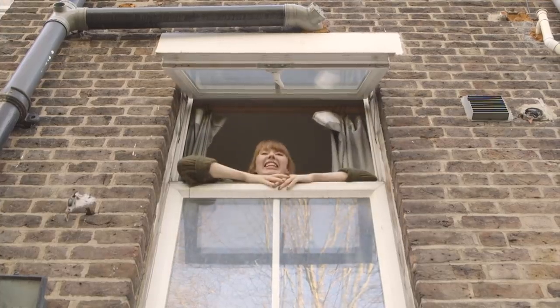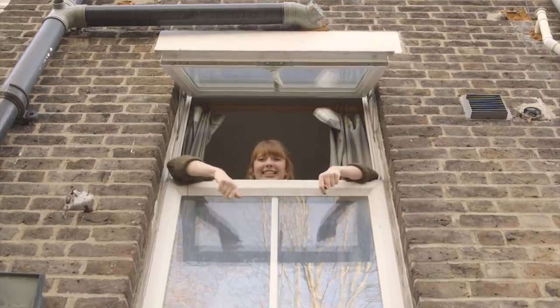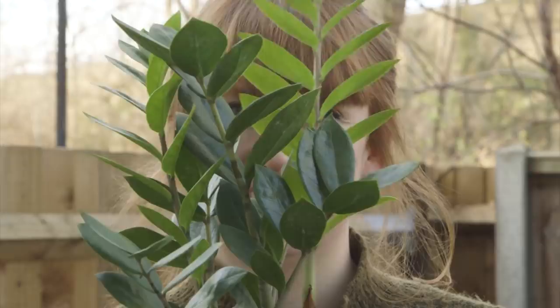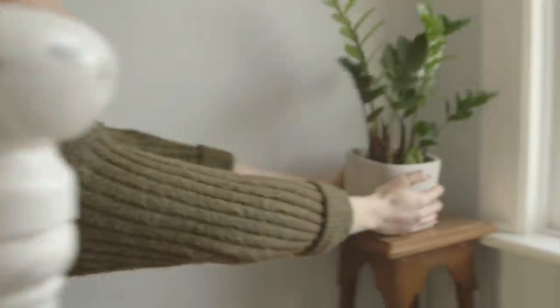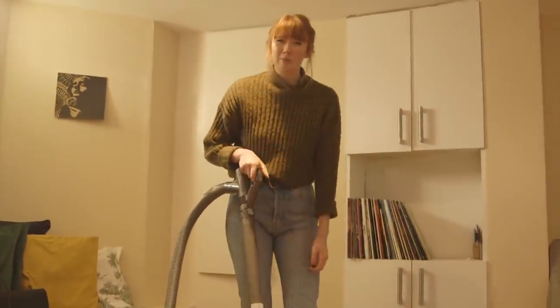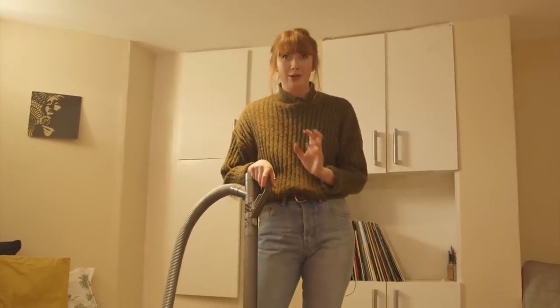Open your windows. Ventilating your home is really important, especially when you're cooking or if you're drying clothes inside. Why don't you try opening your windows for 10 minutes, the first thing when you wake up and before you go to bed. Fill your home with air cleaning plants like this one — check out the NASA approved list in the description. Hoover and change your bed sheets regularly — dust mites love to snuggle up in dusty places so a quick clean can make all the difference.